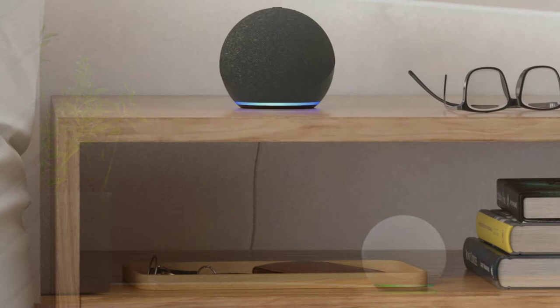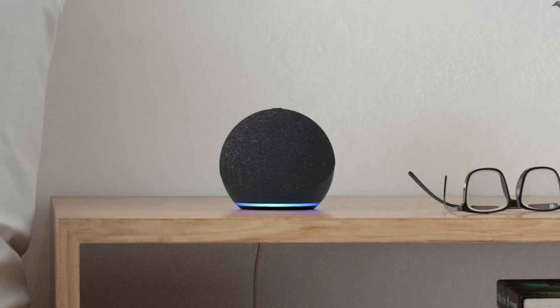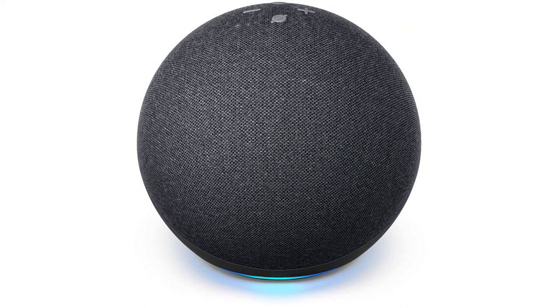First, the design: a cute-as-a-button rounded dot reminiscent of the candy of the same name, swaddled in soft cloth bifurcated into gray and blue. Our reviewer Erica Ross loved the modern elegance of this new spherical form factor.